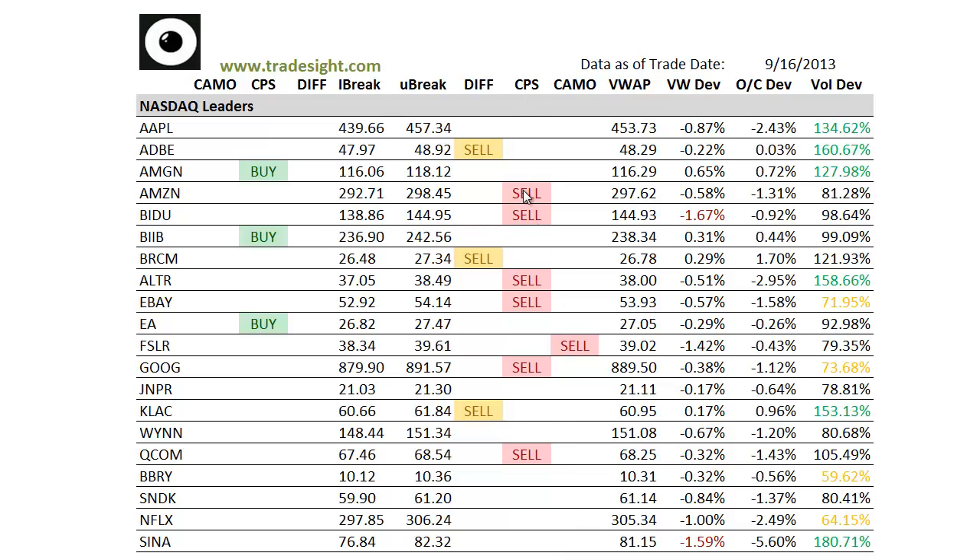A couple of things to pay attention to. If we're seeing CPS conditions, that means things have already turned here — they're not just first day down, but they're in the midst of a move. So really focus on these for follow-throughs on the NASDAQ. Also take a look at the differential sells as well, because these are things that haven't turned yet but are poised to do so tomorrow. Also, make sure you're aware of the volume bumps.